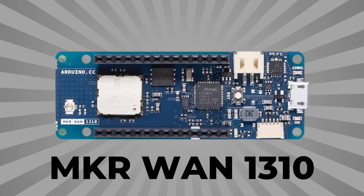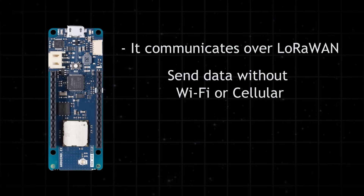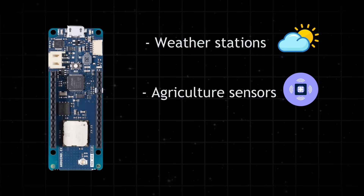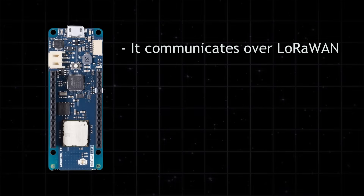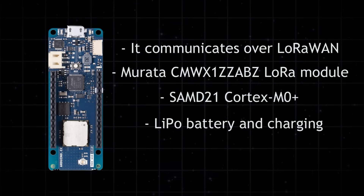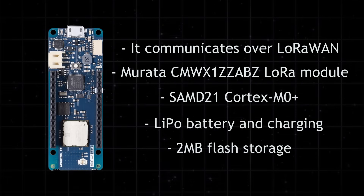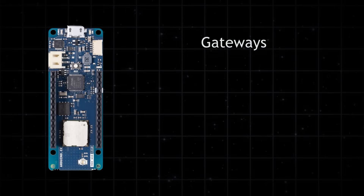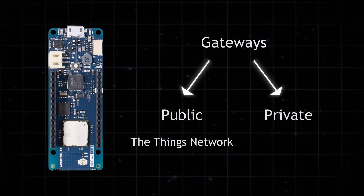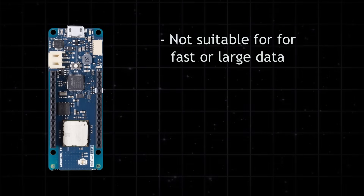The MKR WAN 1310 stands out because it brings LoRa connectivity to Arduino projects, allowing devices to send data over long distances without Wi-Fi or cellular. This makes it a strong choice for remote, low-power applications like weather stations, agriculture sensors, and smart city devices. It uses a Murata LoRa module and a SAM-D21 microcontroller. It has a built-in charging circuit for lithium polymer batteries and draws very low current in sleep mode. It also includes two-megabyte flash storage for logging sensor data locally if the connection is down. It works with both public and private LoRaWAN networks, so you can connect through a community network like The Things Network or run your own gateway.